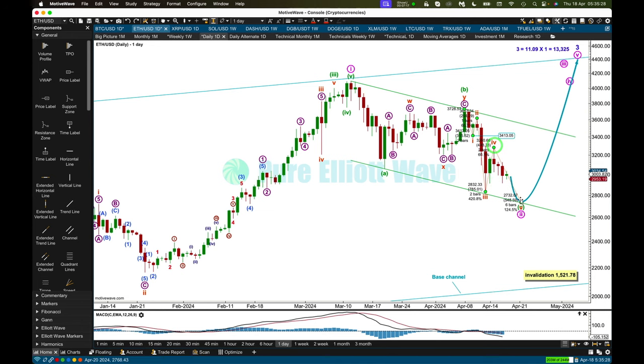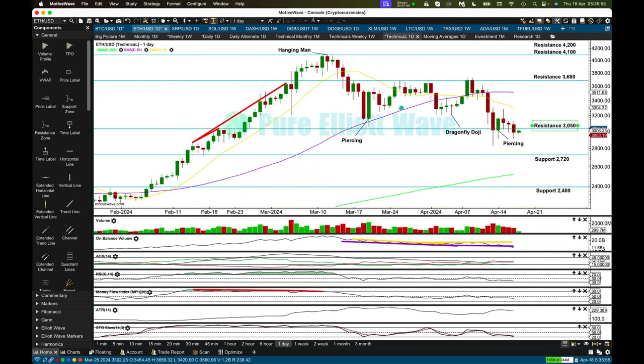It would still be possible that minuet wave 2 — the pink degree — could continue lower as a double zigzag. But if it's complete down here, it has really good proportion to minor wave 2 one degree higher and minuet wave 1 that it's correcting, so it would most likely be complete as a single zigzag. The possibility of it continuing lower for a double zigzag does exist, and that would be the risk. Ethereum is not in a rectangle pattern — it has a downward bias and is in a pullback which is relieving extreme conditions. The upward trend back here did become very extreme; RSI and money flow were both overbought, and money flow exhibited multiple bearish divergence. So this pullback, which is a normal part of a healthy bullish market, has relieved those extreme conditions.